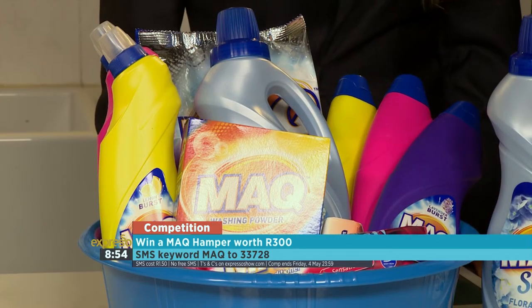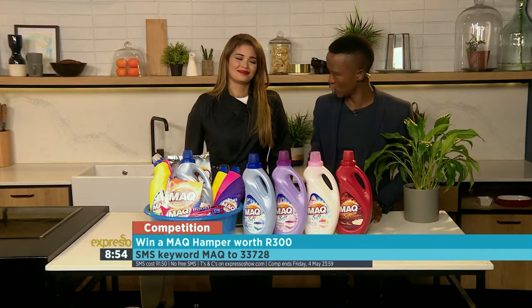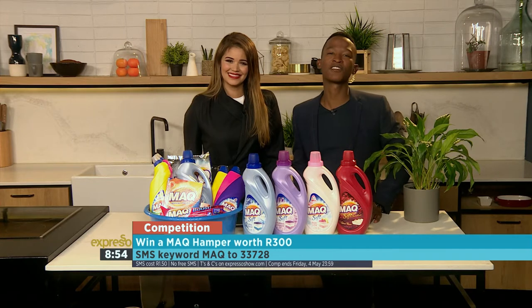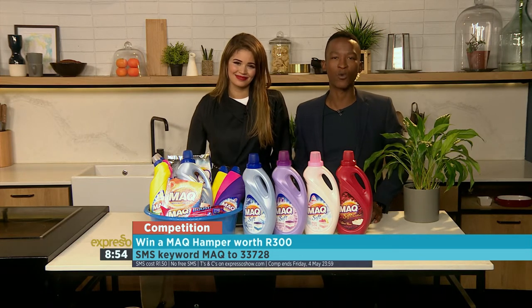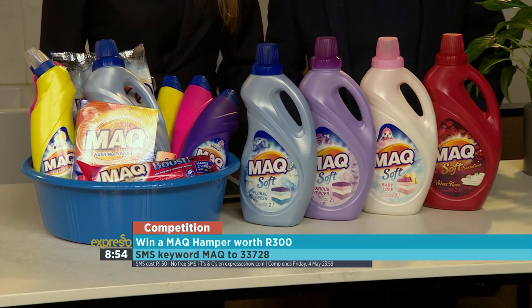We're making it easy for you to win a MAC hamper every week. To stand a chance of winning, SMS the keyword MAC — M-A-C — to 33728. SMS's will be charged at R1.50. No free SMS's apply, and terms and conditions can be found on our website expressoshow.com.